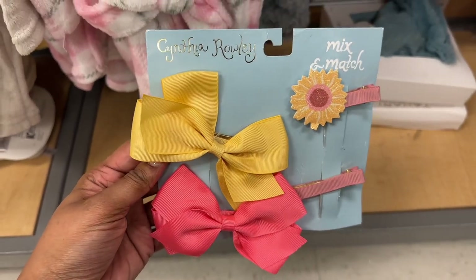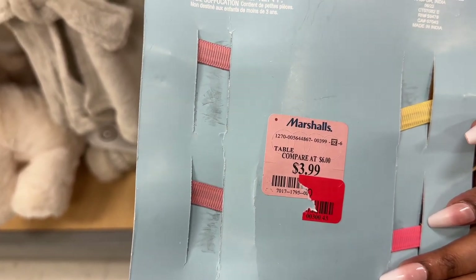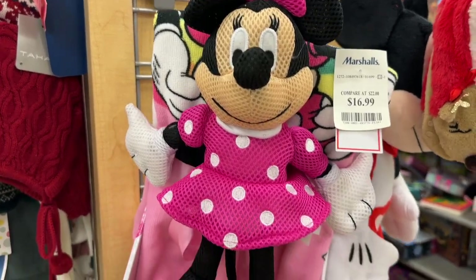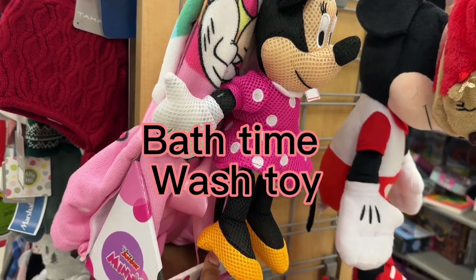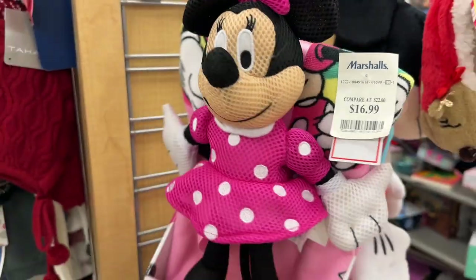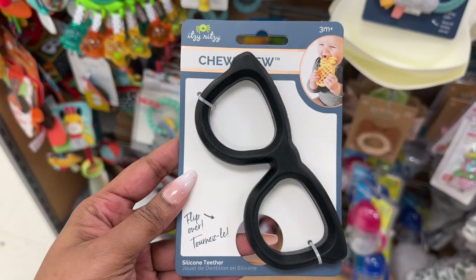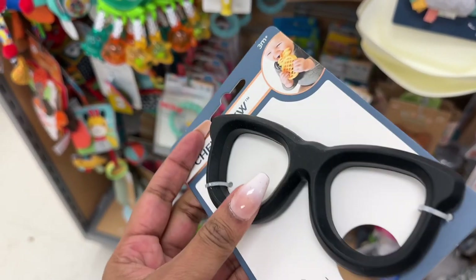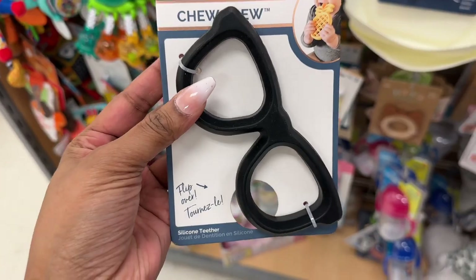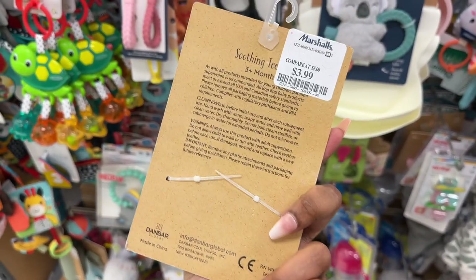This pretty Cynthia Rowley bow set was $3.99 but may be marked down further. There's a Minnie Mouse plush doll and towel set for $16.99, so you can use both in the bath. This silicone teether by The Chew Crew is $5.99, and the Bop Bop Baby soothing teether is $3.99.